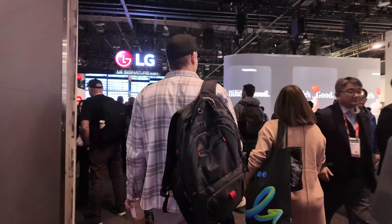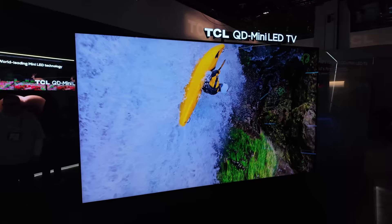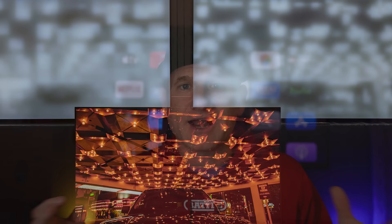We saw a transparent OLED TV from LG. We saw some really cool innovations from TCL and Hisense — some really large TVs: 115-inch, more 98-inch TVs, 110-inch from Hisense. And we also saw some cool things from Samsung, such as their new matte finish OLED display, which is going to be interesting to talk about, as well as some new mini-LED stuff from Sony.